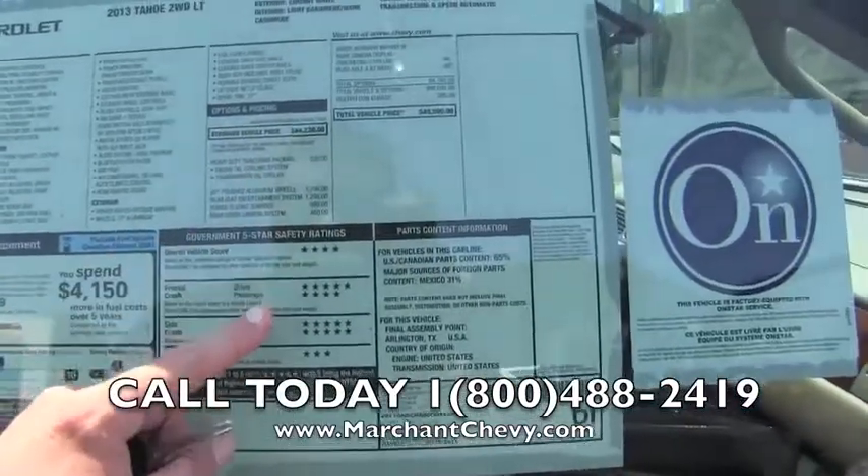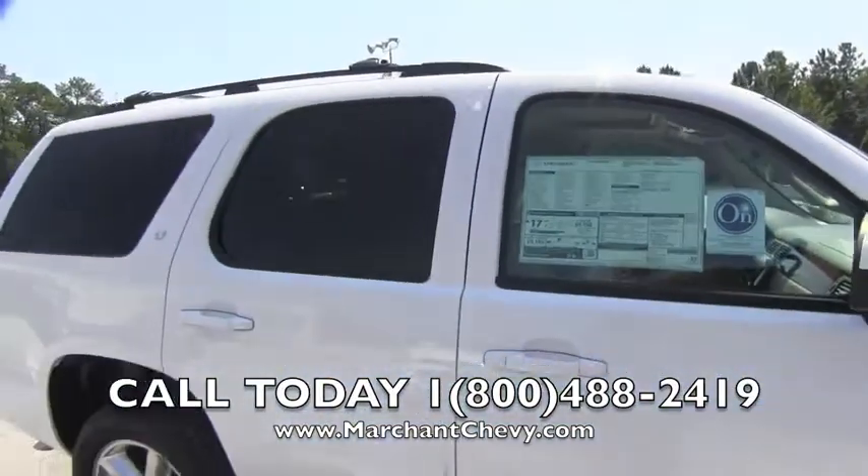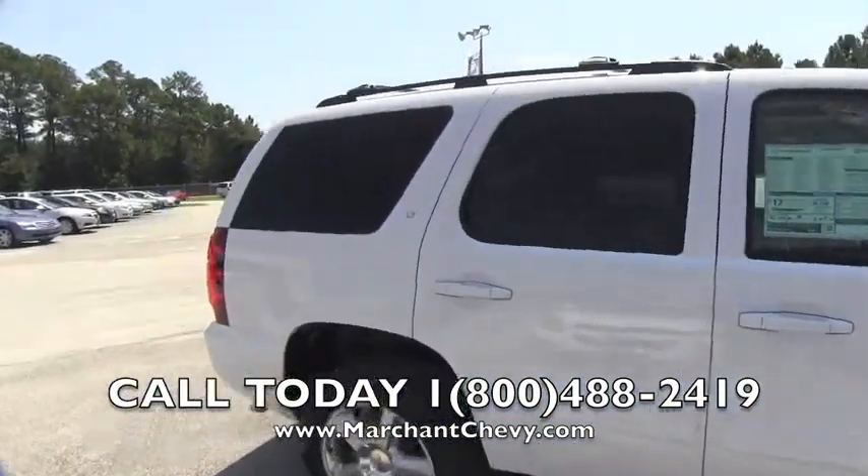Looking good, safety ratings look good. When you see stars, that's always a good thing folks. Also getting a 5-year, 100,000-mile powertrain warranty with the vehicle, with Chevy.